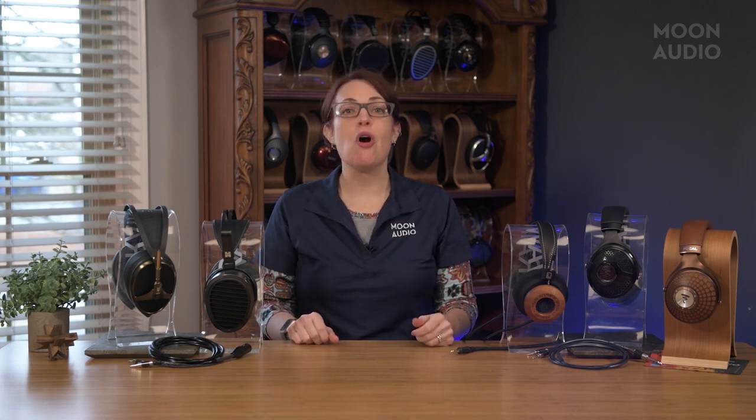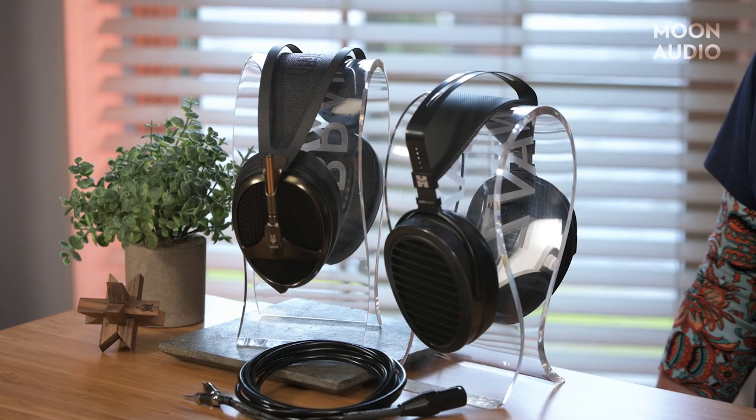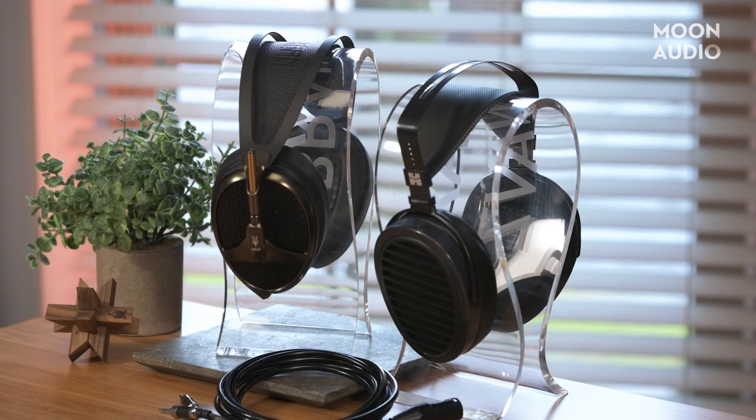Whether you're looking for your first pair of audiophile headphones or you're looking to expand your collection, we've offered several suggestions for headphones that are going to pair well with classical music. For even more recommendations, please see our blog post, which we've linked down below. If you have any questions, leave us a comment. And if you enjoyed this video, please give it a thumbs up and subscribe to our channel. Thanks so much for watching.